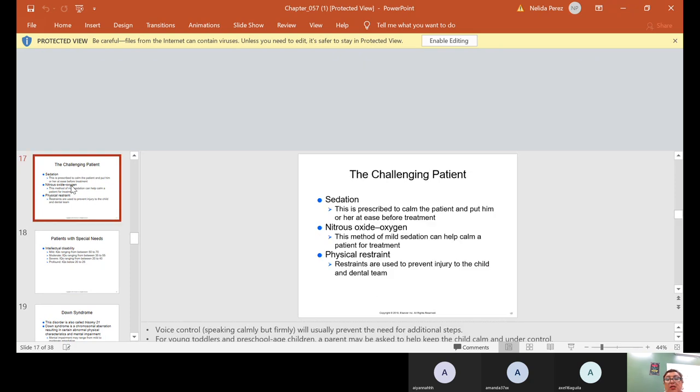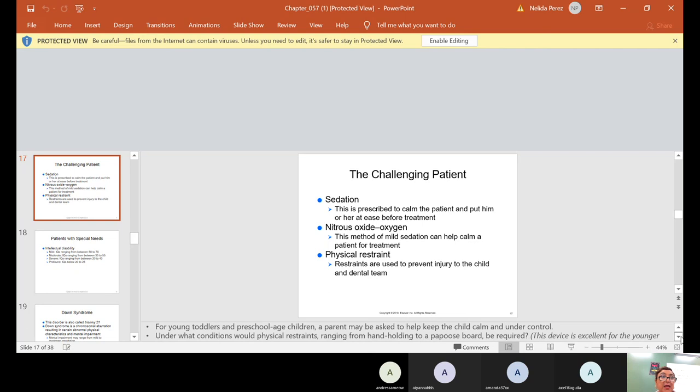For the challenging patient, sedation is prescribed to calm the patient and put them at ease before treatment. Nitrous oxide and oxygen — a method of mild sedation — can help calm a patient. Physical restraints are used to prevent injury to the child and dental team. Voice control is really important — speak calmly but firmly, and this will usually prevent the need for additional steps. If you need to, tell them firmly to stop touching the handpiece, because they might get hurt, and explain the why.